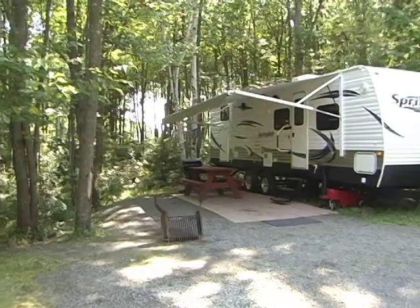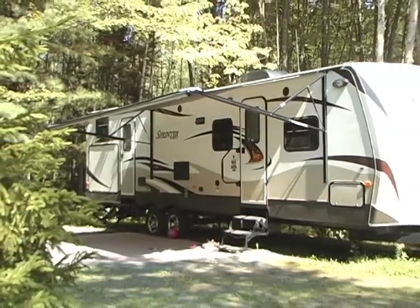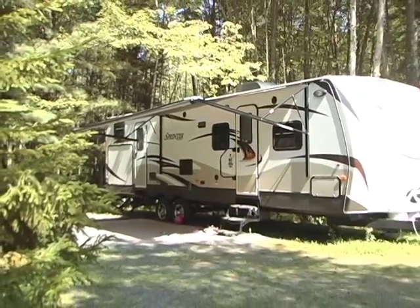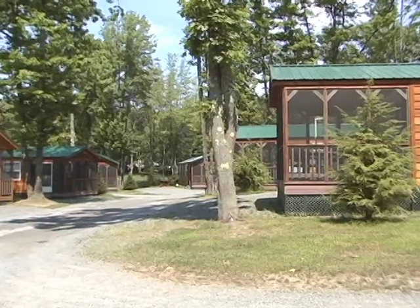Another popular camping option here at Bailey's is our on-site travel trailer rentals. Enjoy a great camping experience minus the towing and setup. Clean, comfortable camping accommodations are just part of the picture here at Bailey's.